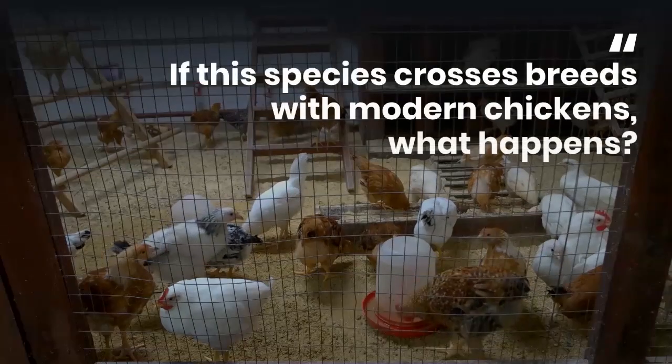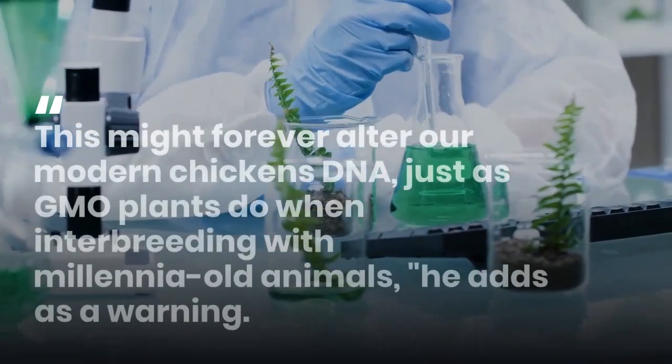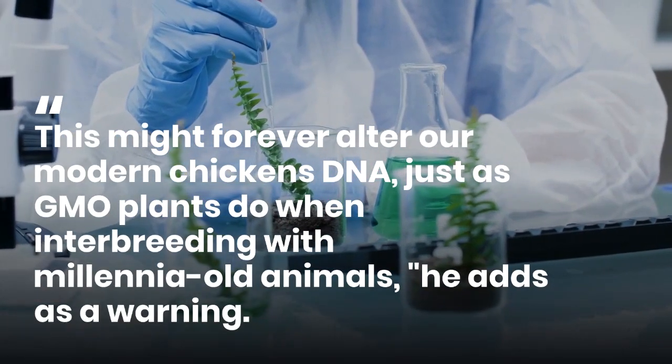'If this species crosses breeds with modern chickens, what happens? This might forever alter our modern chickens' DNA, just as GMO plants do when interbreeding with millennia-old animals,' he adds as a warning.